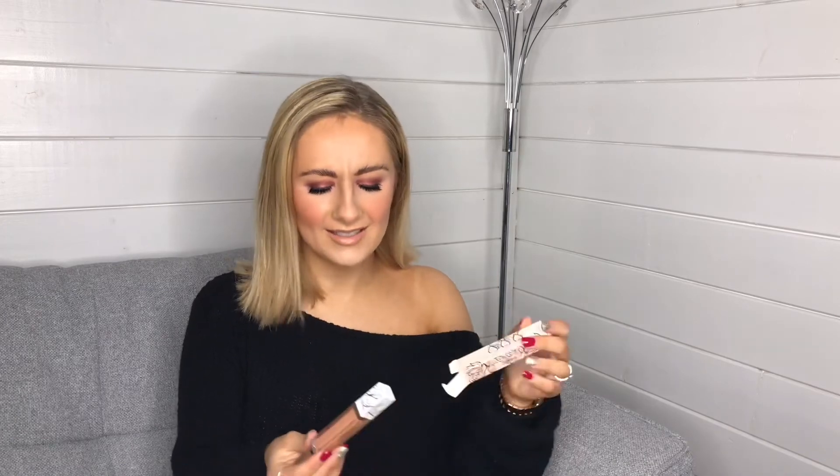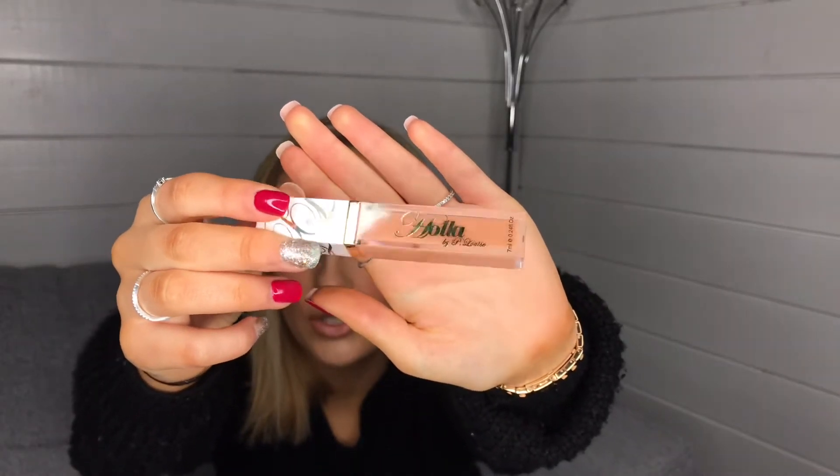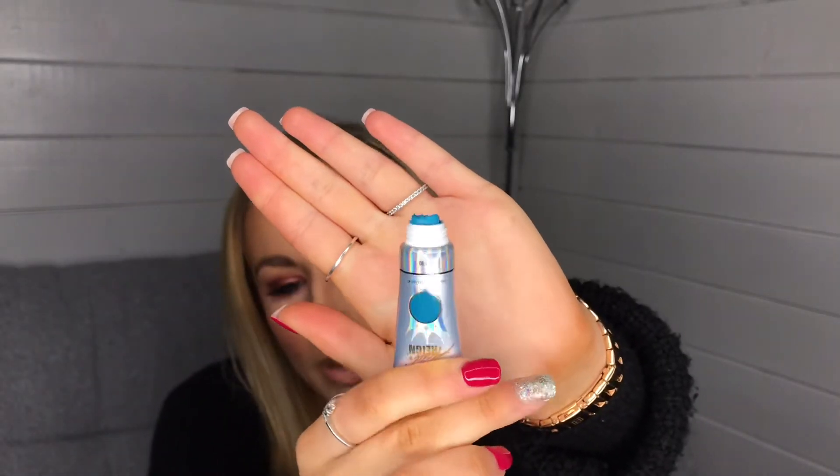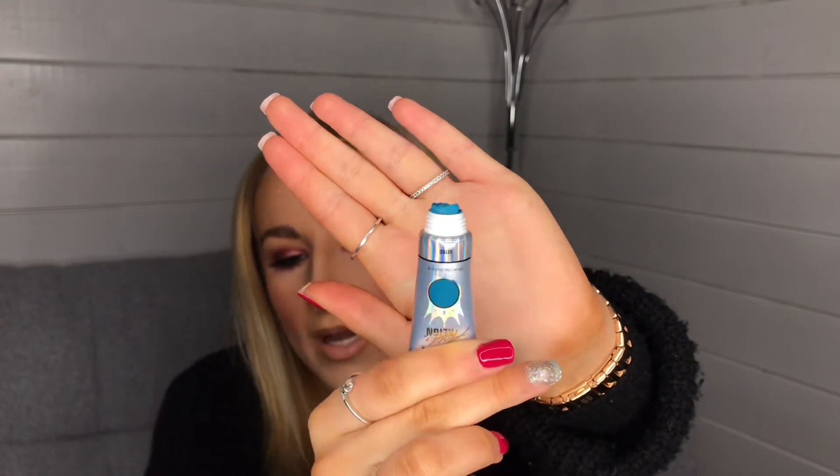You also get the discontinued Holo Gloss — it is a stunning, perfect nude shade and such a gorgeous gloss. Then you get to choose one Acid Rain paint. I chose Nitro, which is the one I wanted to try most. I thought it was green but it's more of a teal — it has kind of a blue in it.